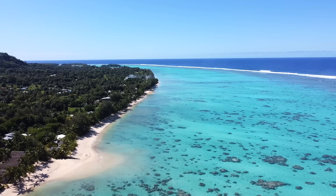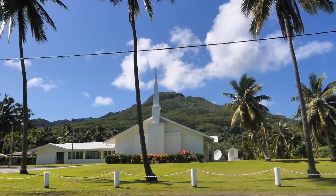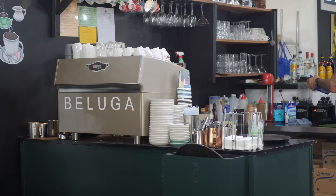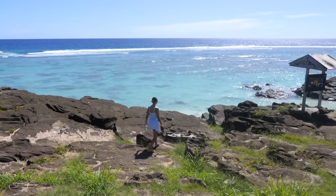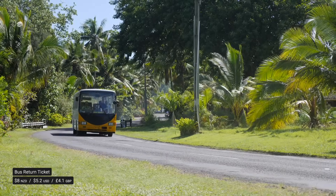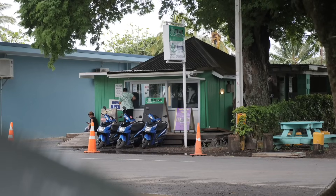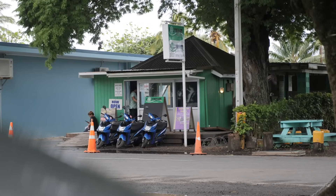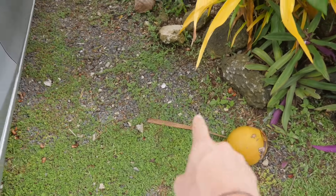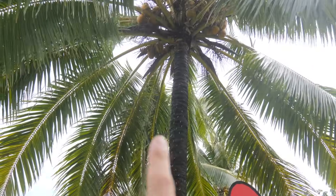Explore the island. Raro is made for exploring — it's only 32km around in a loop with one main road, and we always stumble onto something new: different beach stops, cafes, shops, restaurants, bars or tour companies. Getting around is easy — you can walk, hire an e-bike or jump on public buses going clockwise or anti-clockwise. Taxis are available too, but we recommend having your own wheels with a scooter or rental car. Just don't go parking under the coconut trees.